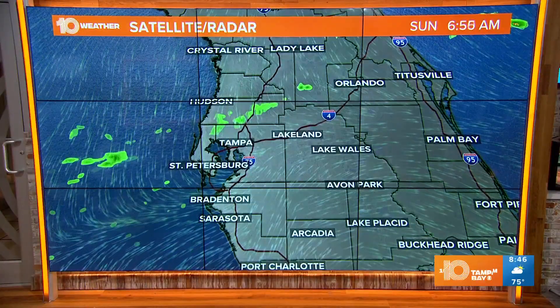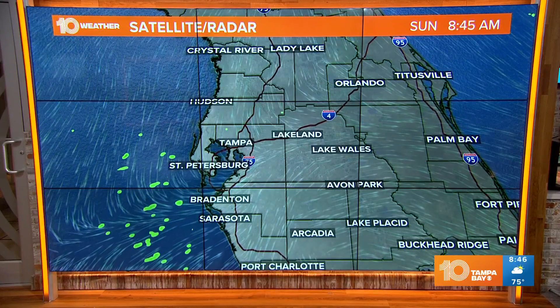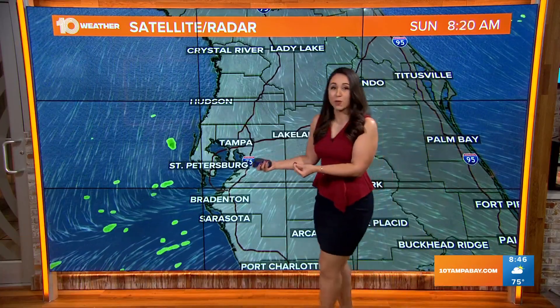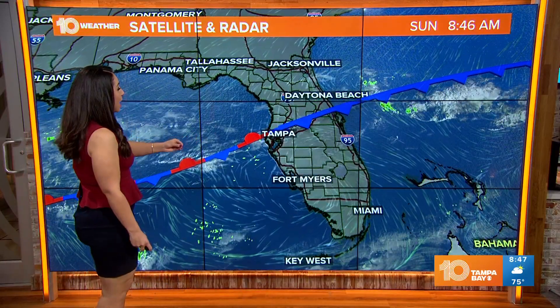Let's head on over to the weather wall and talk about what we'll be dealing with as far as our changes, because we are working with some moisture associated with a very weak front that is positioned right over the I-4 corridor. Believe it or not, there is a front in the mix over Central Florida. Over the past couple of hours, it actually tried to bring a few spotty showers, but a lot of those have just been struggling to reach the ground. That's why we have quite a bit of extra low cloud coverage out and about.